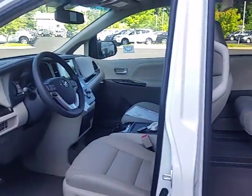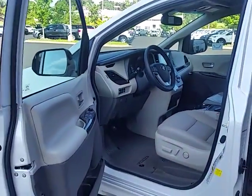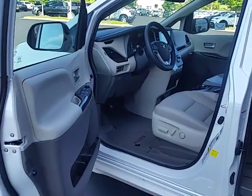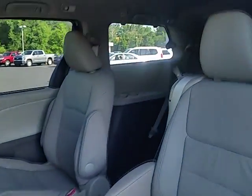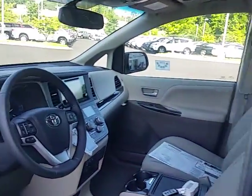Of course, with the Sienna, you can't beat it for comfort, ride, and fuel economy. You can put seven people in this van and still get relatively great fuel economy, considering how big of a car you have.